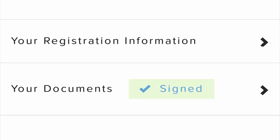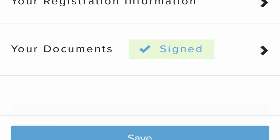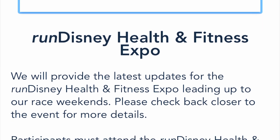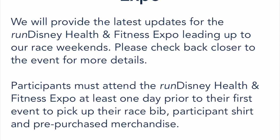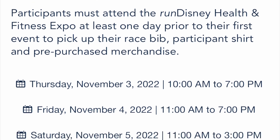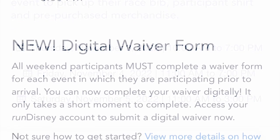About three weeks prior to the race weekend, you'll be emailed a digital race packet with more information about the race, including the course maps. If you are traveling into town for the race, you'll need to allow time to visit the expo at least the day before your race to pick up your race bib and t-shirt.